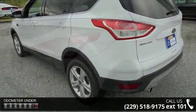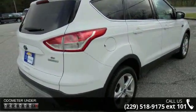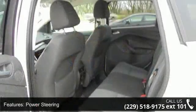Some of the top features included with this vehicle are Power Steering, Power Brakes, Power Door Locks, Power Windows, Gauge Cluster, Trip Odometer, Tachometer, Air Conditioning, Tilt Steering Wheel and Cruise Control.